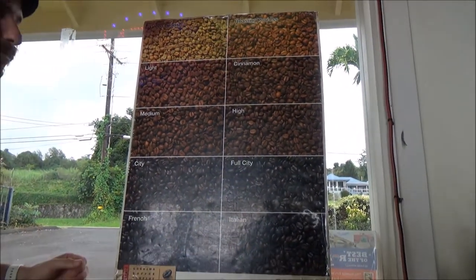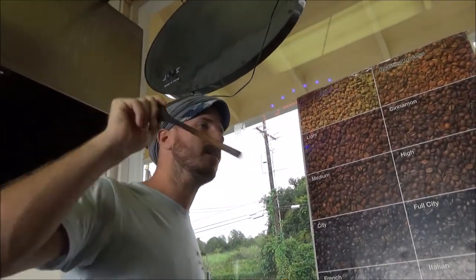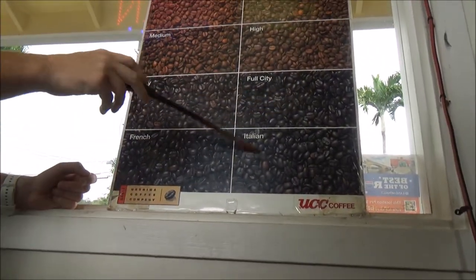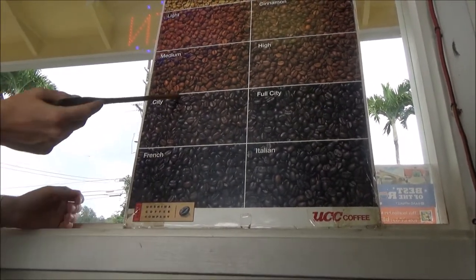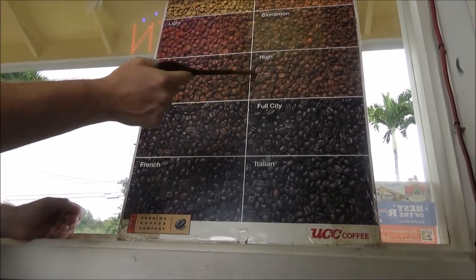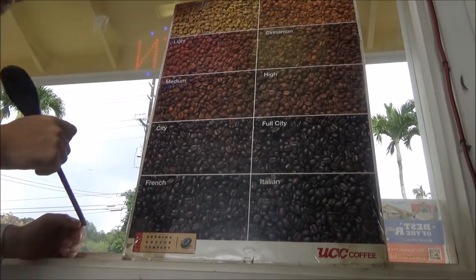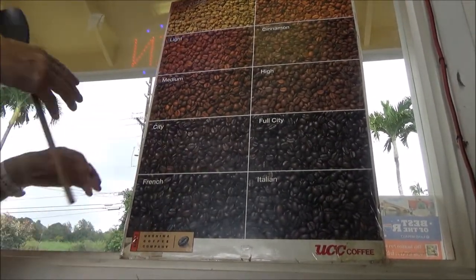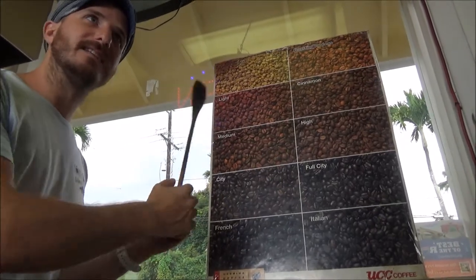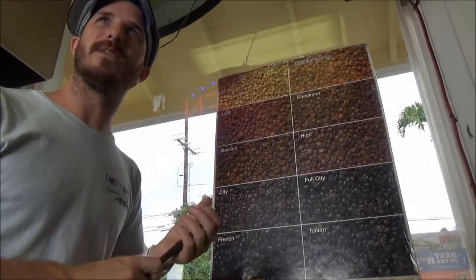The hot coffee that we sell is in between city to full city — that's my recommendation if you're going to drink hot coffee. Kona Coffee does a little bit better a little bit darker than a normal medium roast, which would be somewhere in between medium or high. So we recommend city to full city. We also have an iced coffee — the iced coffee has been done in French and Italian. You can of course do hot coffee with that dark roast as well, or choose whichever roast you'd like today.